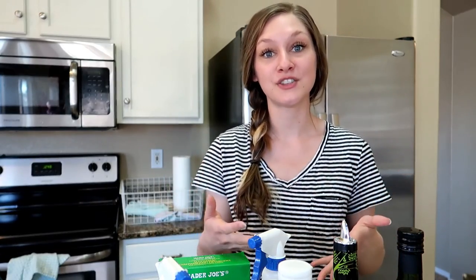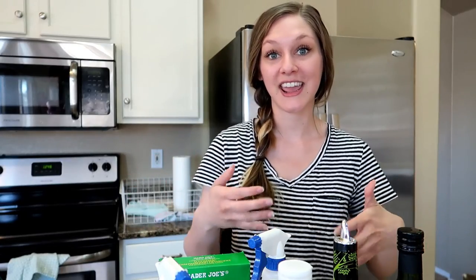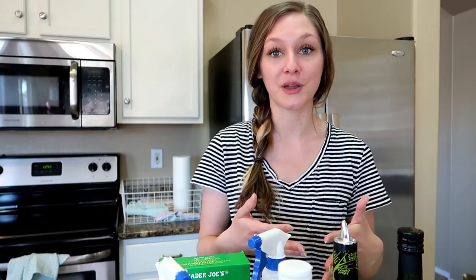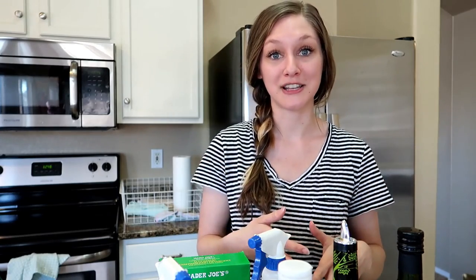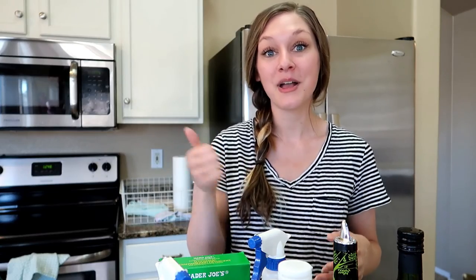That pretty much summarizes this first introduction video to non-toxic living and detoxing your home. I hope you found it insightful. My heart is just to educate and share what I'm learning — I'm not claiming to know everything and I'm still a work in progress. If you enjoyed this video, give it a thumbs up, subscribe below, leave me a comment, and I'll see you in my next video.